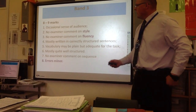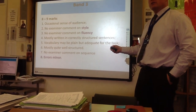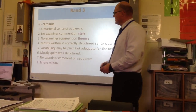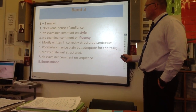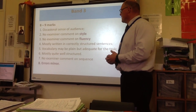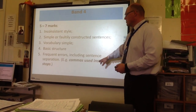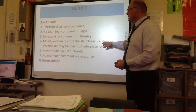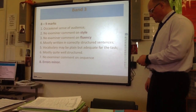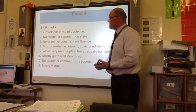Looking at the band above — here you've taken account of the audience but not very well. There is evidence of style, but the examiners don't penalise you heavily for how fluent it is, as long as you're trying things out. Number four says you're going to use correctly constructed sentences — making sure your commas are in the right place. Vocabulary may be plain but adequate for the task — you're trying to use the right words. You might not always pull it off, but you're trying. This is probably where the C grade might be.